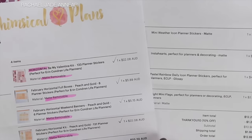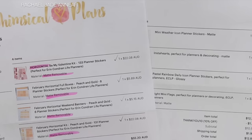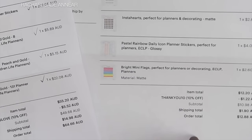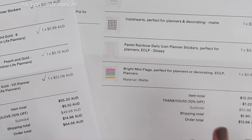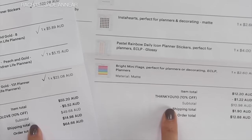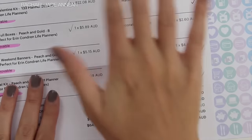I almost forgot to mention — the shipping from Whimsical Plans was $14.98 Australian, which isn't too bad coming from the US, although it did take at least two and a half weeks or so to get here, so keep that in mind. The Squiggle Pop Studio shipping was $1.90, which was within Australia — which is awesome — and this was relatively quick to arrive. Both of them I used a 10% off Instagram code, so definitely check those out if you guys want to get a discount when ordering. Okay, I'm really going now. Bye!